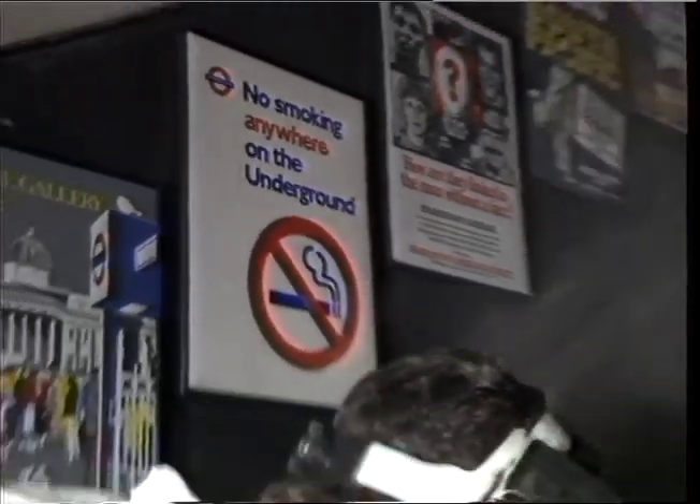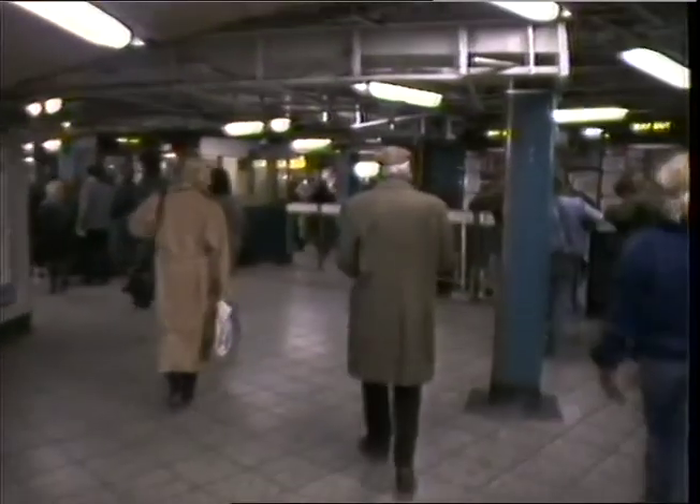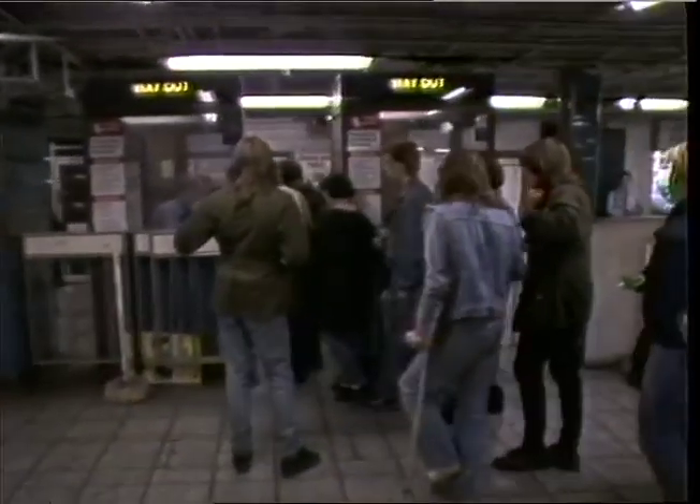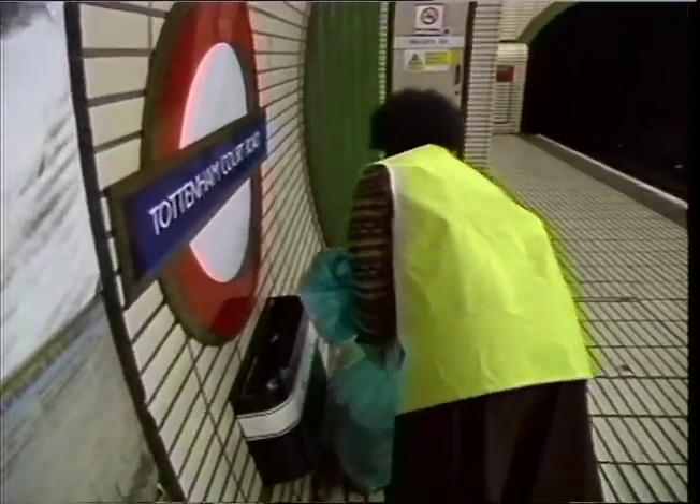Smoking and litter control has been another area of concern. Despite the haphazard appearance of many stations, London Underground say new measures have been introduced, including strict enforcement of the smoking ban. There are 3,000 new litter bins and special arrangements at major stations for frequent cleaning. But still, complaints continue.